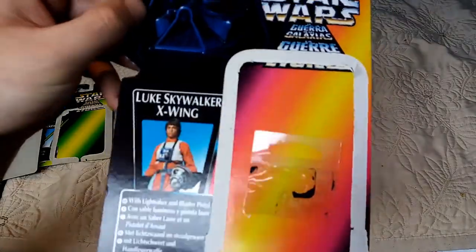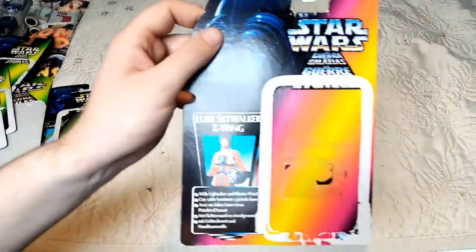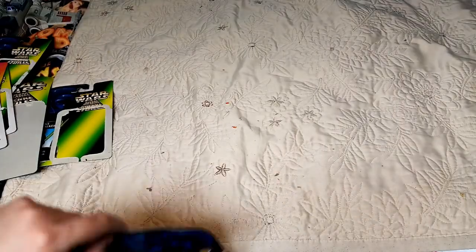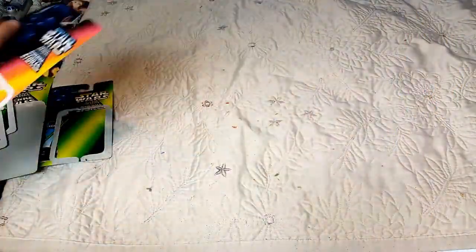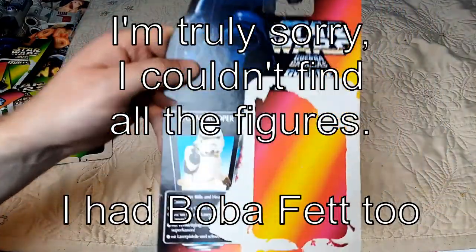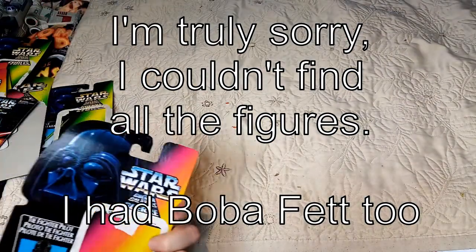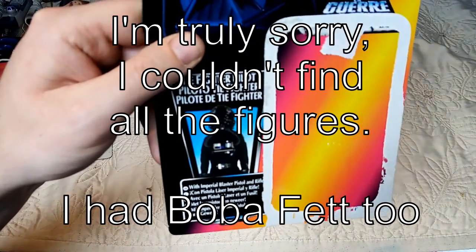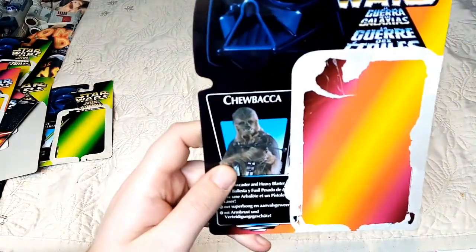Luke in X-Wing attire — I mean this is all good and dandy, but it's the figures you want to see, right? I'll dig them out, they're going to be here somewhere. R2-D2. Let's quickly fly through these — we've got the Stormtrooper, the TIE Fighter Pilot, because I had to have one of them in my TIE Fighter, and good old Chewie as well.